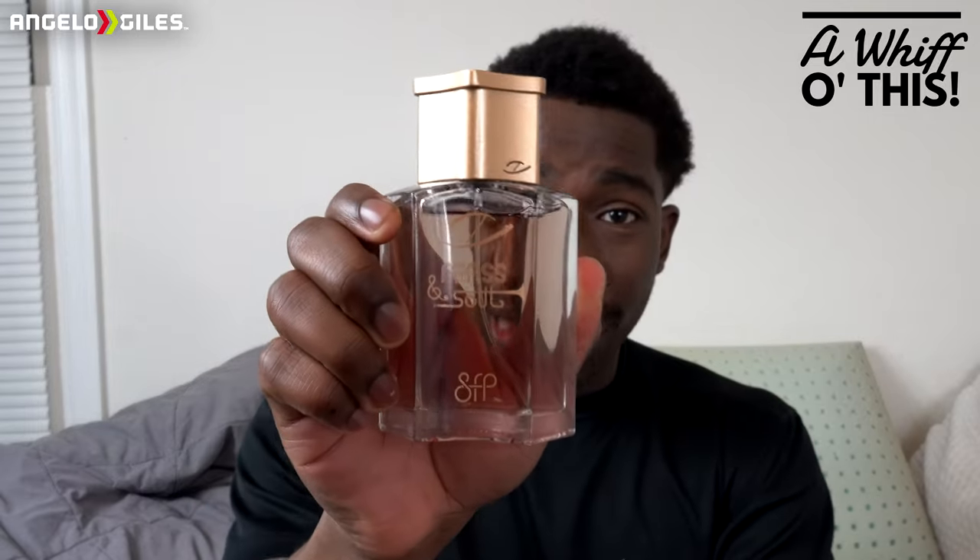Could this be a unisex fragrance? I would say it leans definitely more on the masculine side, but if you're a woman and you want to wear it, wear it — you can get away with this too. It doesn't matter, both male and female can wear these fragrances. Brass and Soul from Zaroff — like I said, it's a limited collection and it's out of stock.